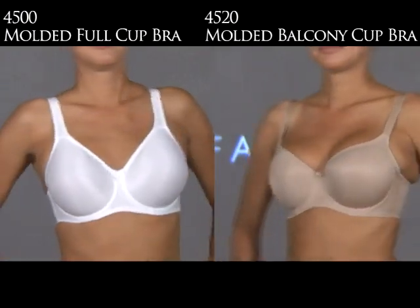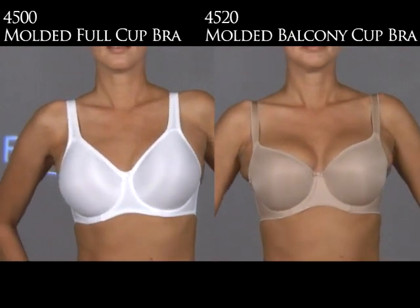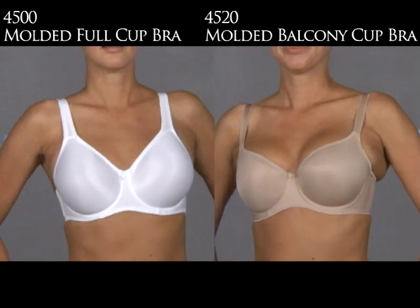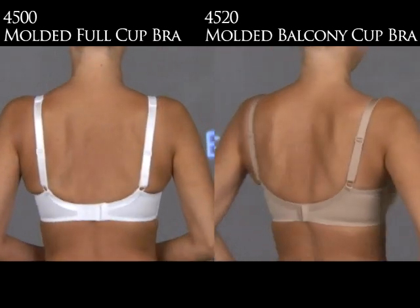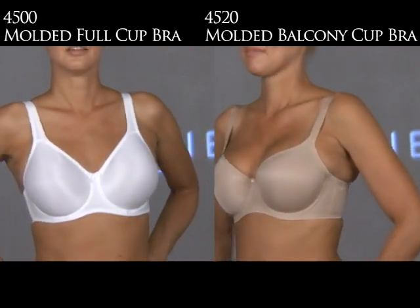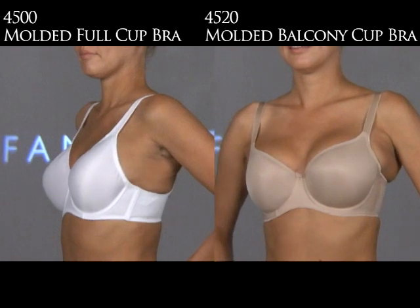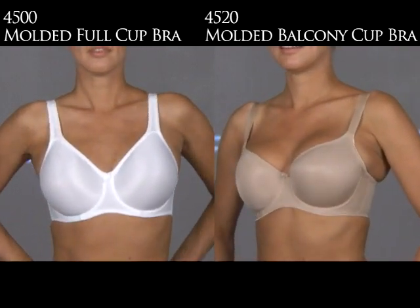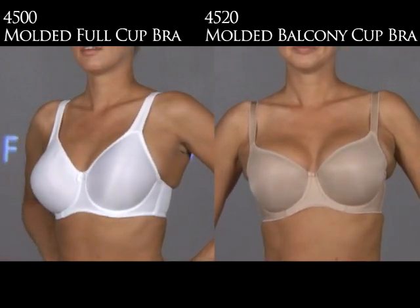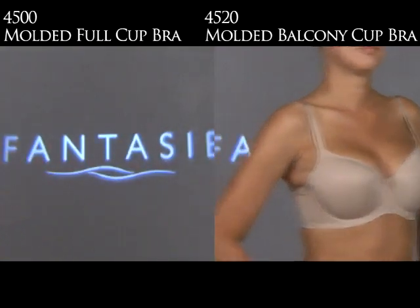Now we're going to show two bras from the Smoothing Collection of Fantasy. On the left is the 4500 Underwire Molded Full Cup Bra. On the right is the 4520 Underwire Seamless Molded Cup Balcony Bra. The 4500 is a full coverage bra with center pull straps, which is really important for support and lift — and this bra runs a cup size fuller than our other products, so you would want to size down. The 4520 is a balcony shape that works beautifully on ladies who are short from the underside of their bust to the shoulder, and it has a lower center front — very sexy.